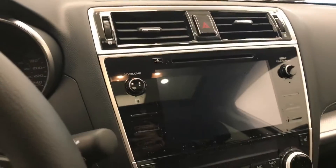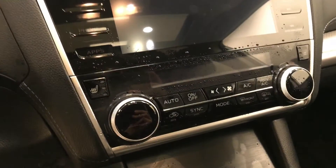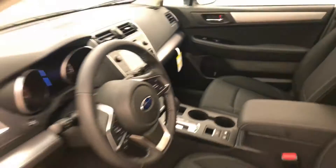CD, AM, FM, XM satellite-ready with USB and auxiliary support, dual zone electronic climate control with AC and heated seats, and our interior color is black.